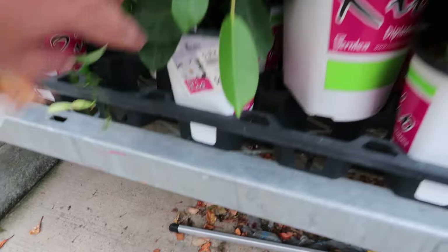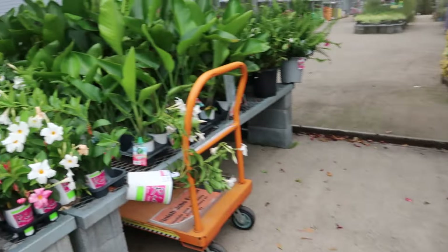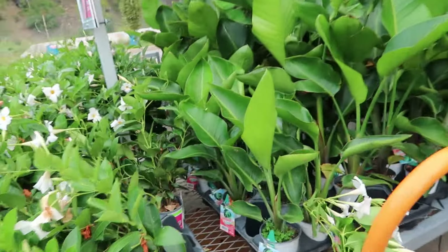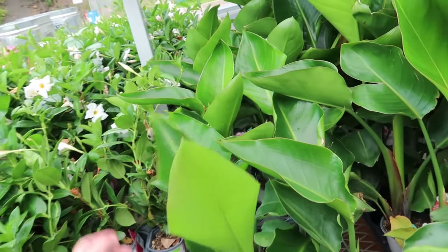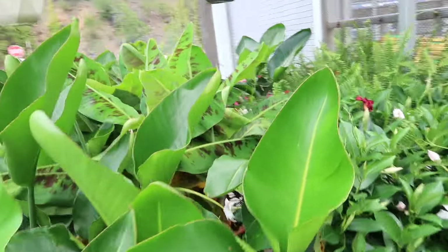There are some mandevillas right here, and over here as well for eight bucks. And I guess this is a banana leaf plant.